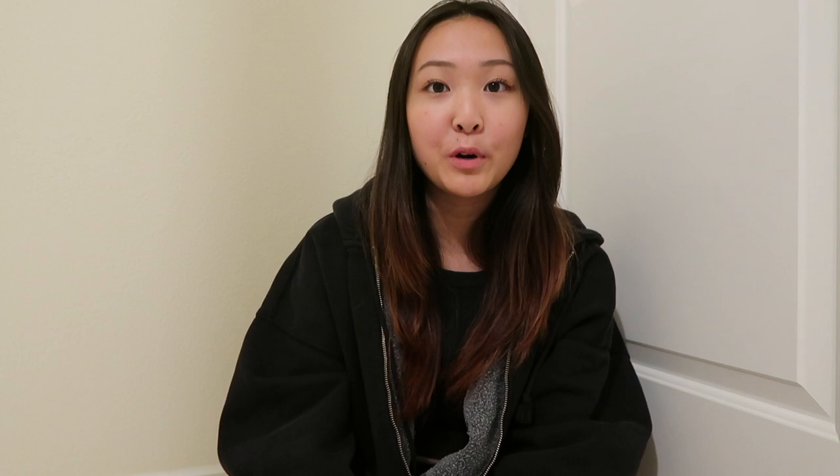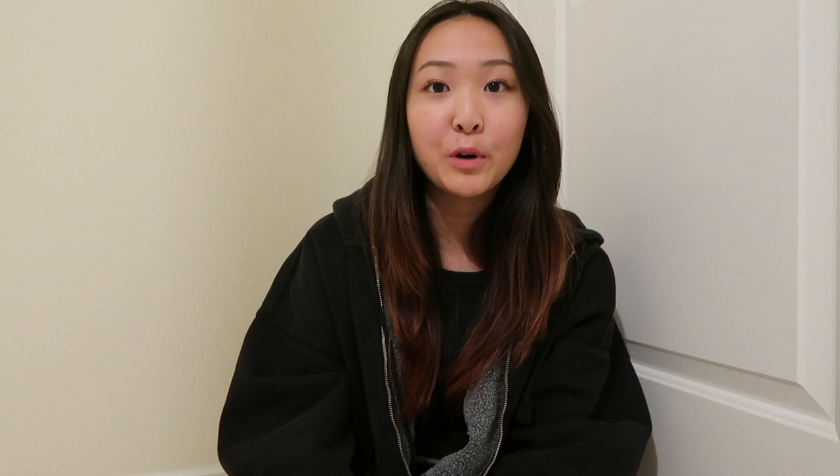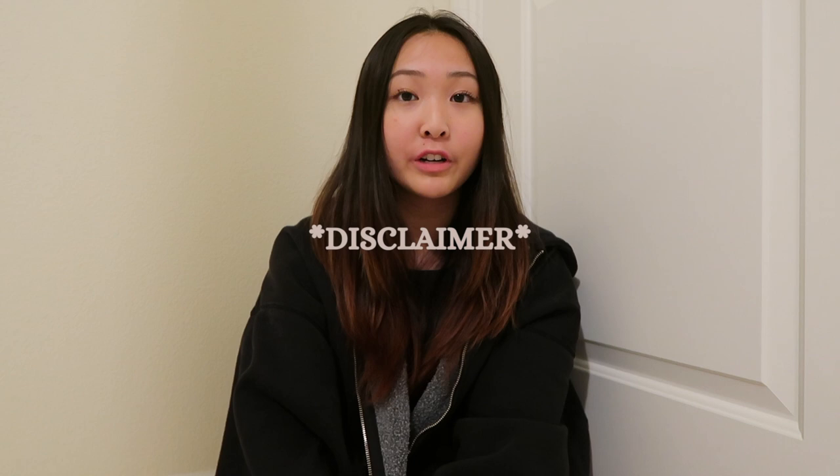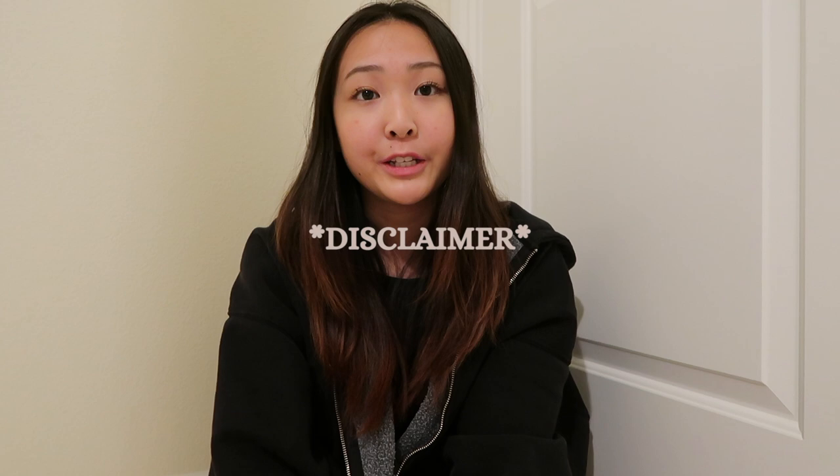Hey everybody, it's Katie. I just got back from my dinner at Burma Club with family and friends, and I'll just talk to you guys about what I did like. I would just like to say I understand that COVID-19 is very prevalent, especially in San Francisco. So I'm not encouraging anybody to go into outdoor dining. Our friends are moving away soon, so we just wanted to do something a little bit to celebrate.